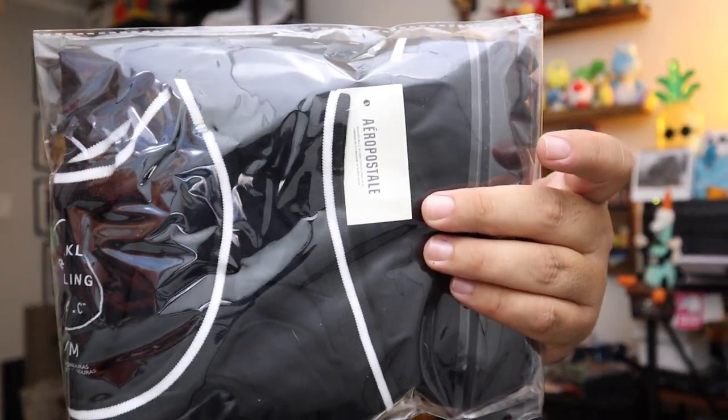Sold a tank top — this is an Aeropostale Brooklyn Calling tank top, new with the tags. $12 for this plus shipping.